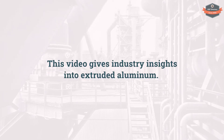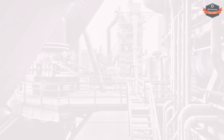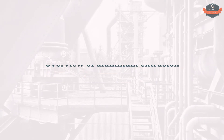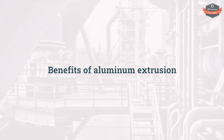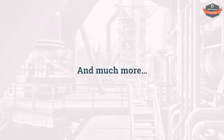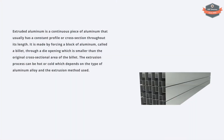This video gives industry insights into extruded aluminum. You will learn an overview of aluminum extrusion, properties of aluminum, benefits of aluminum extrusion, and much more. Chapter 1: Overview of Extruded Aluminum.